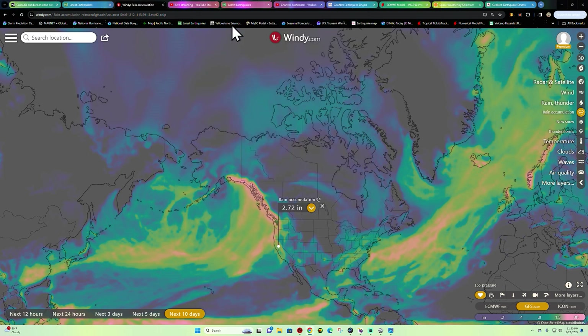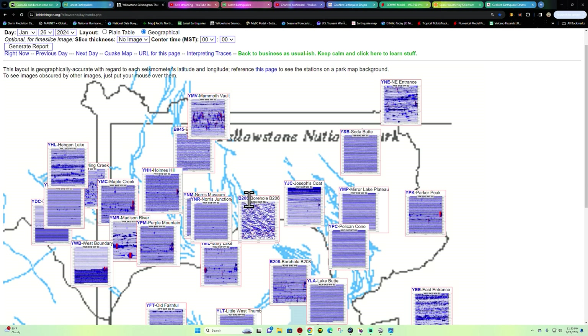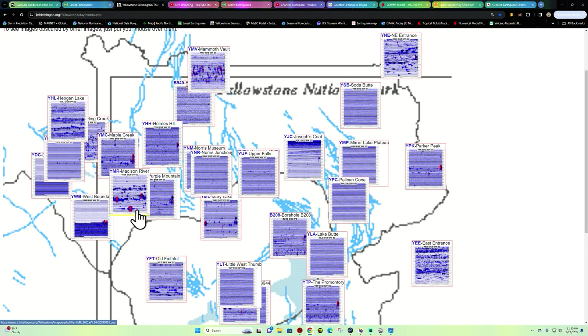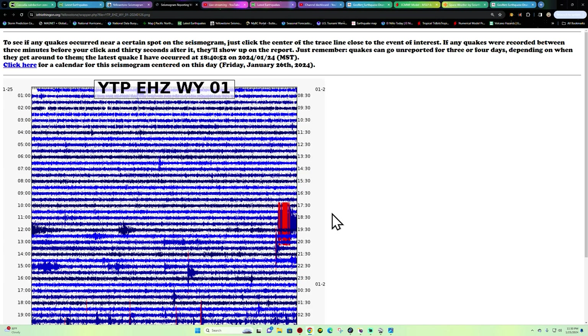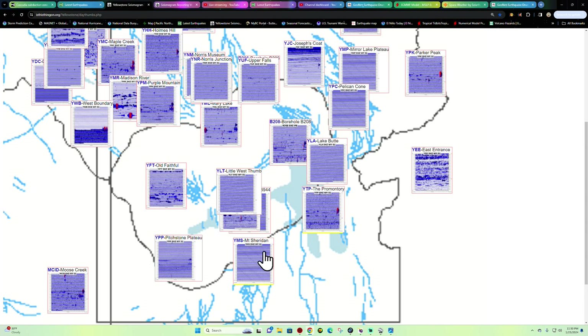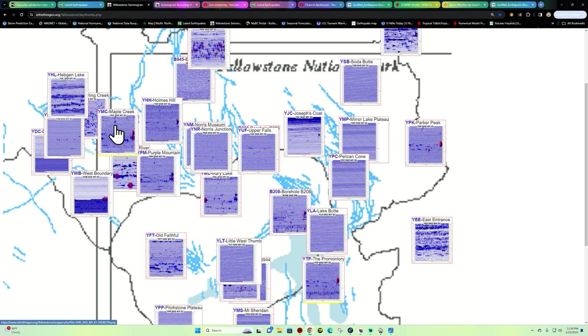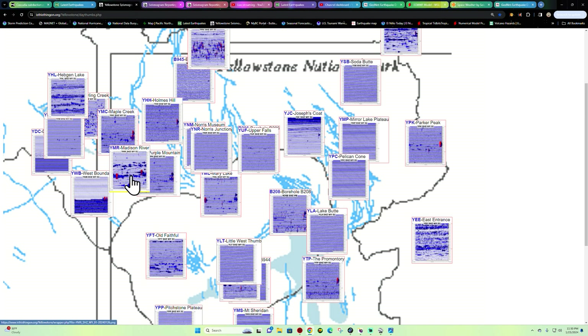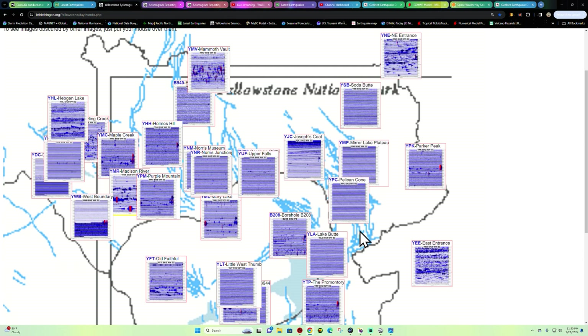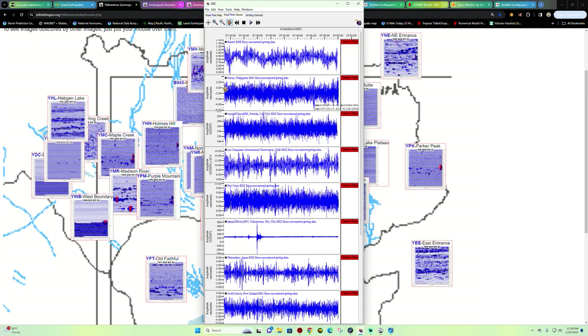A little bit of earthquake activity at Yellowstone — let me check real quick. Activity is showing up around the borehole or the promontory station. Hard to say if that's earthquake activity, wind, ice, or a combination of both. Really not a whole lot of earthquake activity. They've done something to the stations around Madison River — it looks like it may be picking up some geyser activity. Definitely not earthquake activity out here — it looks fairly calm across the area and all the other seismograph stations look fairly quiet as well.